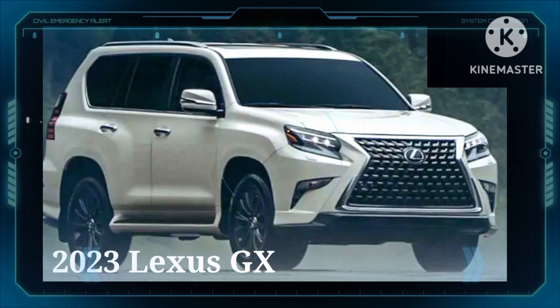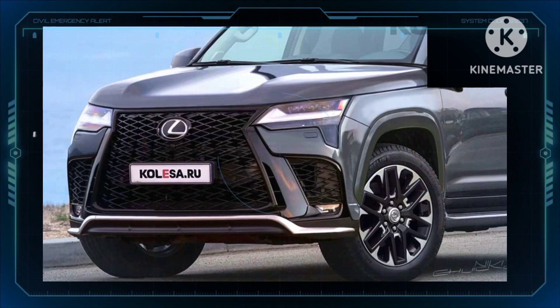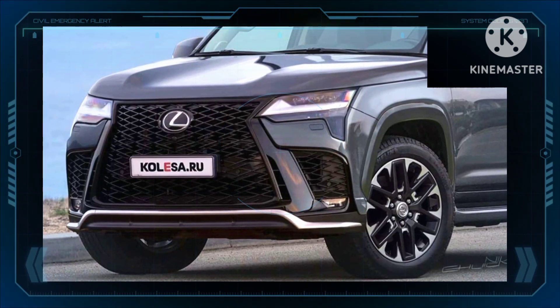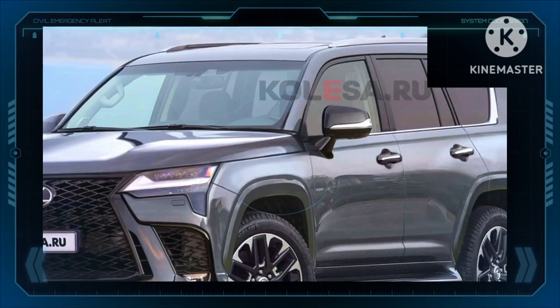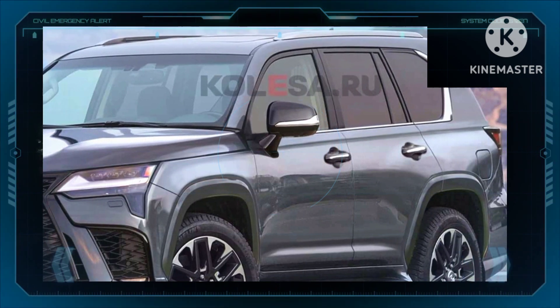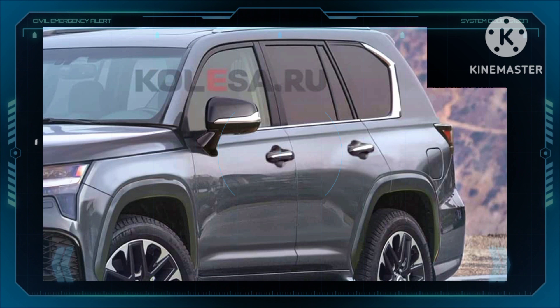These two renderings take after the first teaser images with the 2024 GX. Earlier this month, Lexus shared two photos of the model, showing its headlights and a section of the boot lid. The new headlight design with a vertical daytime running light is incorporated into these new renderings, and the same is also true for that LED strip connecting the taillights at the back.